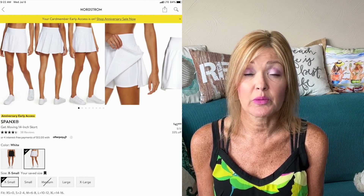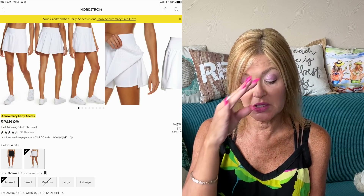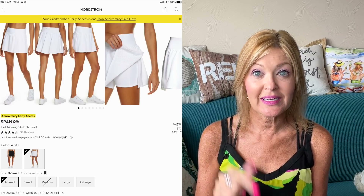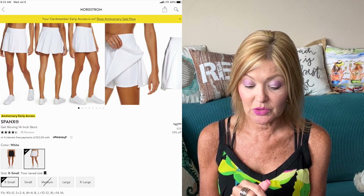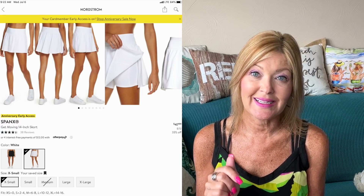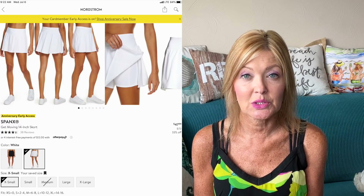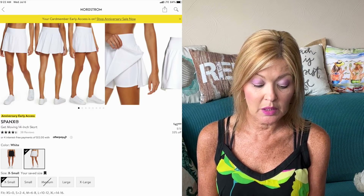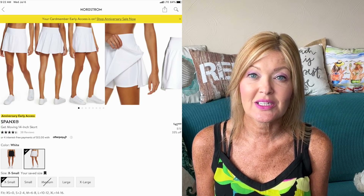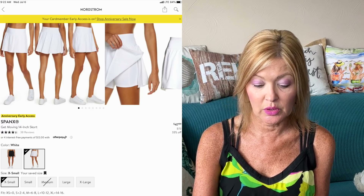How about the Spanx Get Moving 14-Inch Skort? I actually ended up getting this one in black and love it — so easy for running around doing errands and all the things. It is on sale during the Anniversary Sale, down 33% from $72 to $47.99. It comes in black and white, sizes extra small to extra large. I highly recommend it — I wore it for a day with a lot of activity and it was perfection.